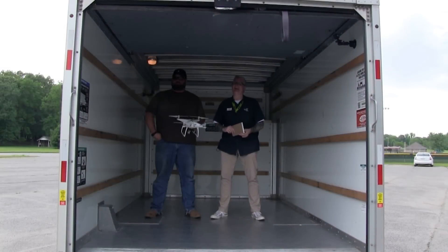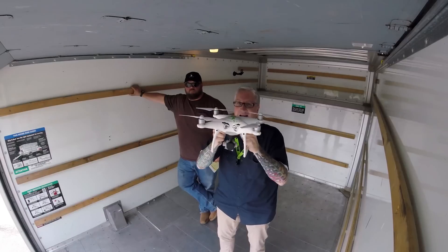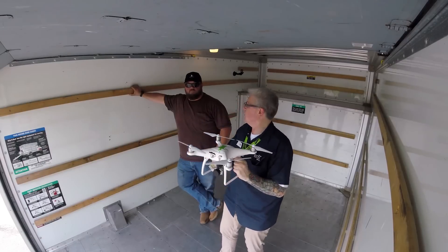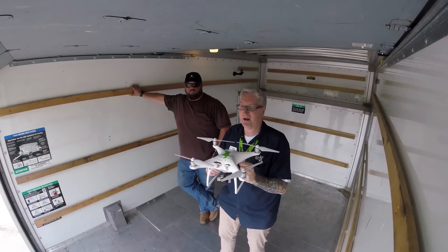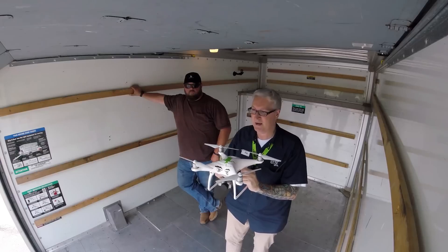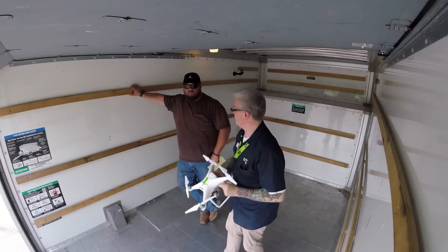We've rented this U-Haul today to do a science experiment. If you fly a drone inside a closed space and then that closed space drives across the parking lot, will the drone go with the van or will it stay in one place and smash against the wall? What do you think is going to happen?